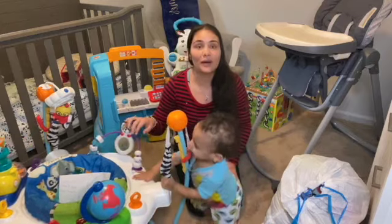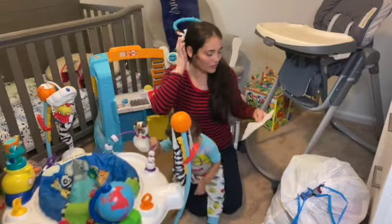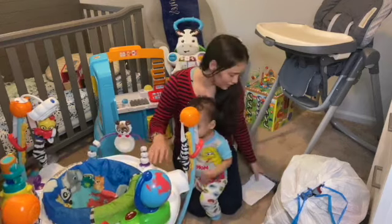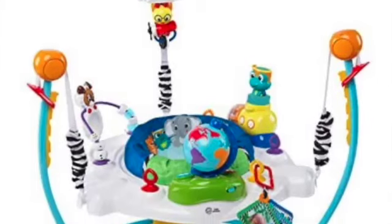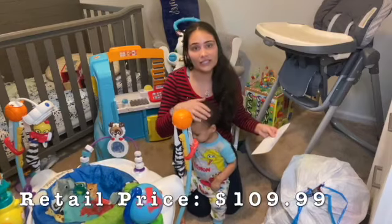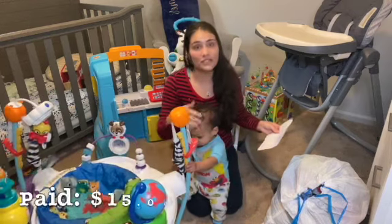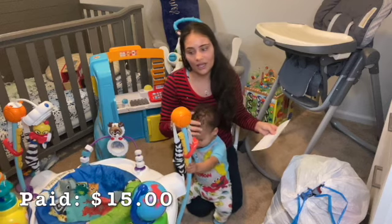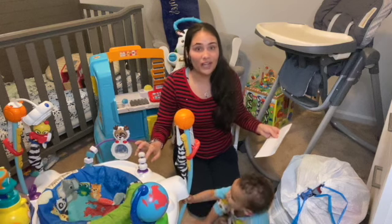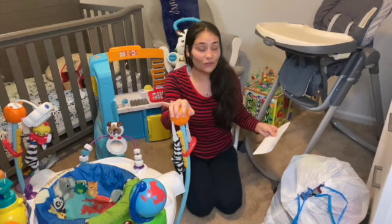Jeremiah wants to get started with his Baby Einstein Discovery Jumper. This retails in store or on Amazon for about $109.99. I bought this Baby Einstein jumper for $15 off of Facebook Marketplace, and it was pretty much new. I just had to clean it — but of course you clean everything you buy, get, or that's donated.